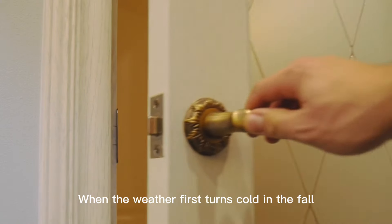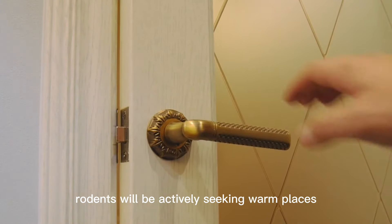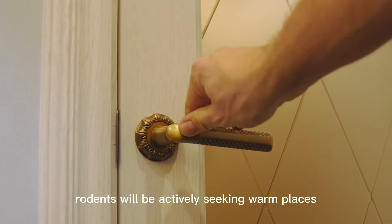When the weather first turns cold in the fall, keep your doors properly closed. At this time of year, rodents will be actively seeking warm places.